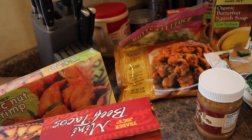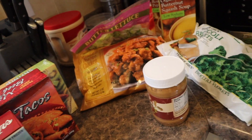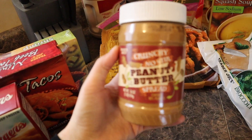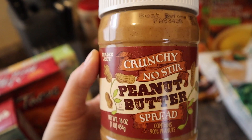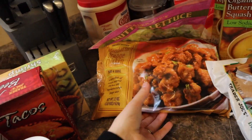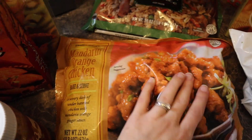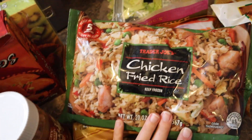I went in there for really nothing in particular — I just wanted to go see what they had — so I just got some random stuff here. Some crunchy no-stir peanut butter spread. I have to get this whenever I go in there. Mandarin orange chicken. And then the chicken fried rice.